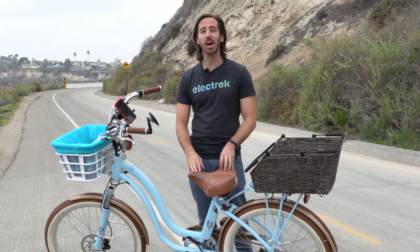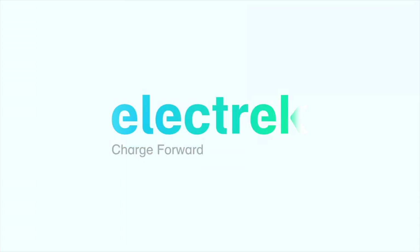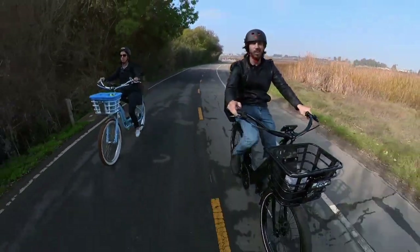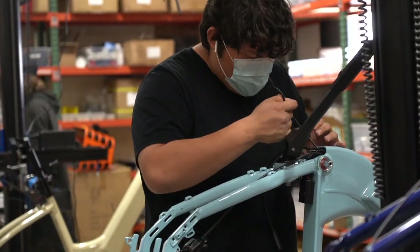Hey everyone, Micah here with Electrek and today I'm reviewing the Model Y from Electric Bike Company. This winter I had the chance to visit Electric Bike Company along with my wife, where we tested out a couple of their e-bike models and saw their local California-based manufacturing first hand.